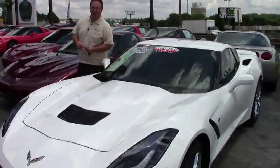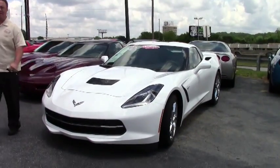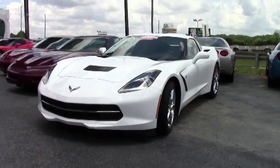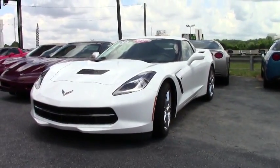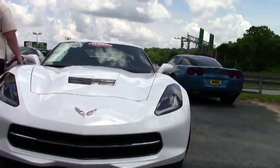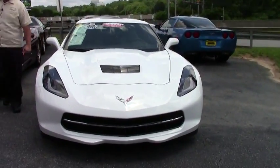Welcome to Buy a Vet. John Ivankovic here, and today we're looking at a gorgeous 2015 Stingray. This car only has 700 miles on it — it's a very low mileage car. It is a 2LT with a data recorder and an 8-speed automatic.